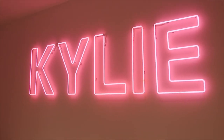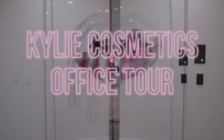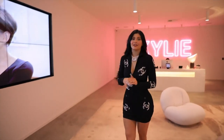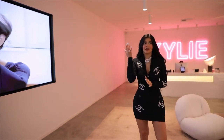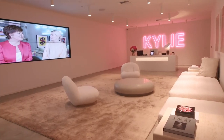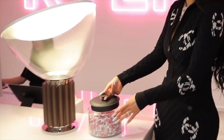We are here at my offices, my headquarters, and this is the official Kylie Cosmetics tour. This is the lobby of my office. You'll enter through the Kylie Cosmetics doors and into here. I wanted to put TVs in this room just for entertainment. My neon pink Kylie sign, and little M&Ms here.